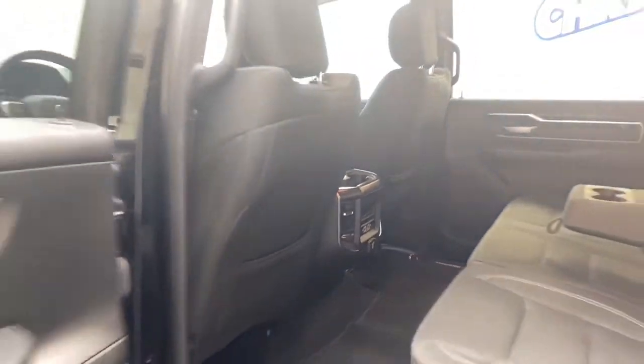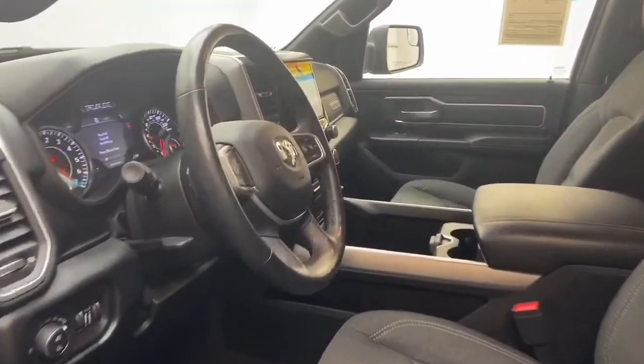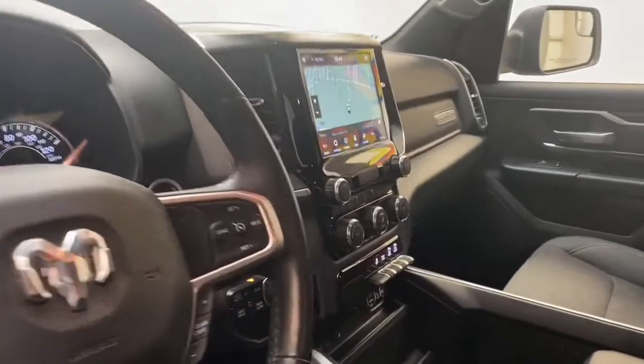This one-owner 2019 Ram has less than 20,000 miles, is still under factory warranty, and comes with a Carfax buyback guarantee.